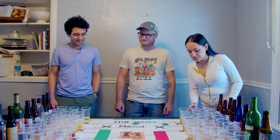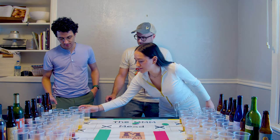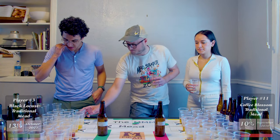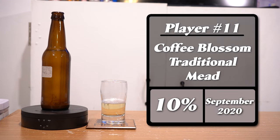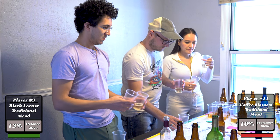So this one is green and that one is red. Here we have mead number three and eleven — this is a black locust traditional mead and a coffee blossom traditional mead. They should both be room temp. Number three is green.